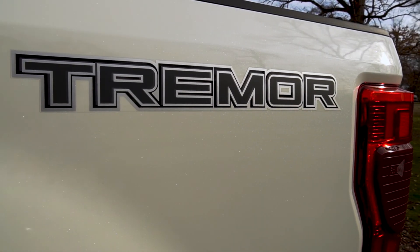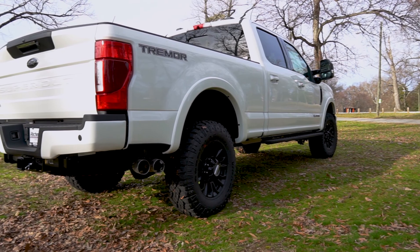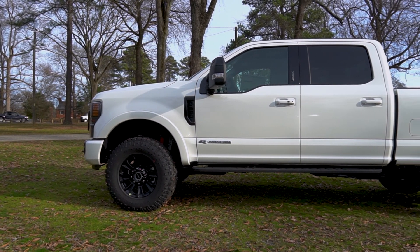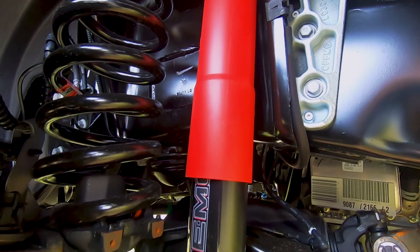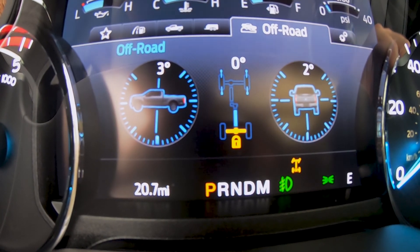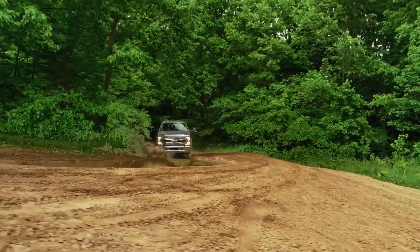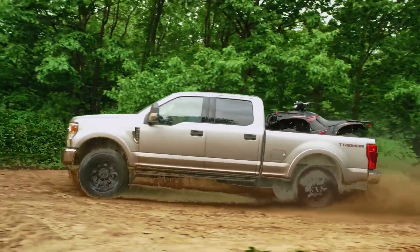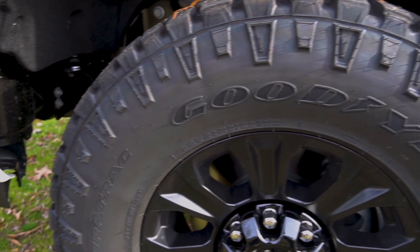The new available Tremor package, available on the XLT, Lariat, King Ranch, and Platinum F-250 and F-350 trims, gives you bold and aggressive off-road styling with the performance and technology to back up the rugged looks. The Tremor comes equipped with unique front springs and off-road shocks, limited slip and locking rear differentials so you don't get stuck, and axles designed to handle deep water up to 33 inches. This is accomplished with its 2-inch front lift and revised front air dam that keep you higher off the ground.